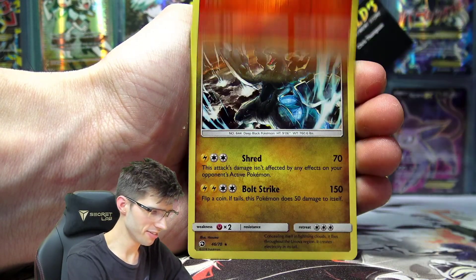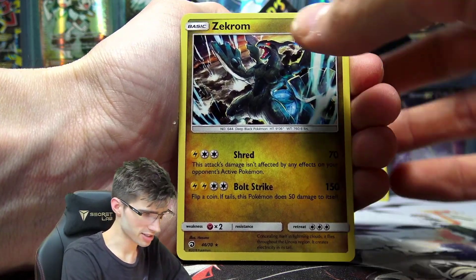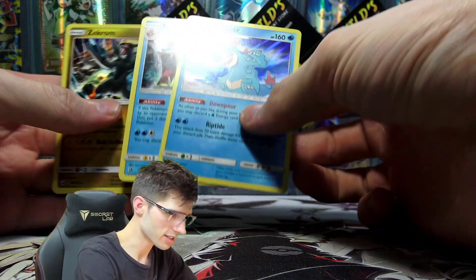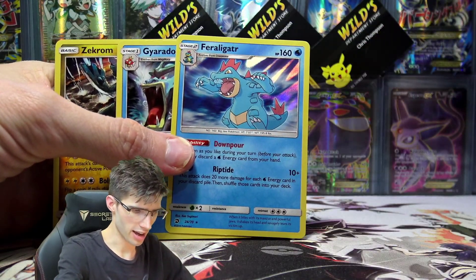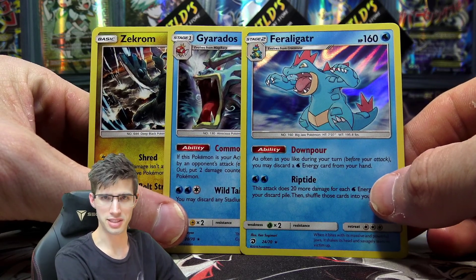And we have just a Zekrom regular rare to finish things off today. So nothing out of these three packs — we'll have to continue the hunt for Dragon Majesty packs in future episodes of the series.